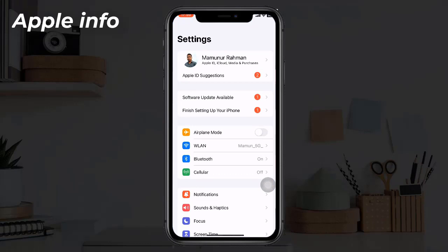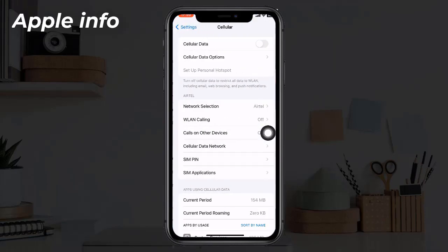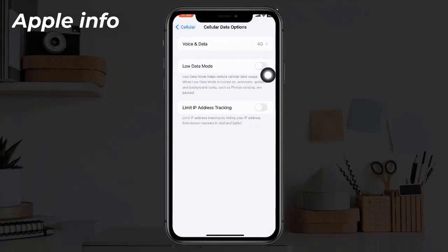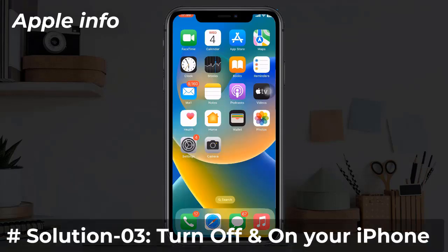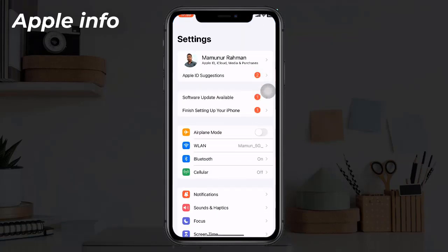Solution 2: Turn off low data mode. To do this, go to the Settings app, tap on Cellular or Mobile Data, then tap on Mobile Data Options. If low data mode is turned on, turn it off.